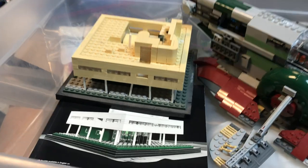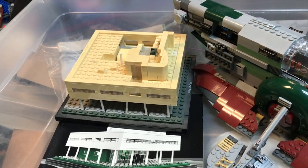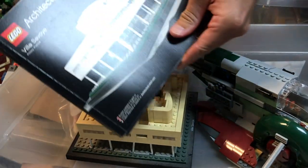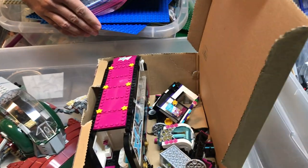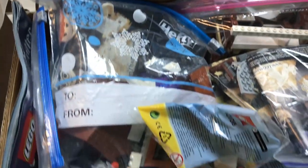Got a Slave One ship here as well as — I think that's the Farnsworth house? No, Villa Savoye there. Really heavily yellowed condition though unfortunately, so we'll have to see what we're going to do with that. In this box here looks like we've got a Friends, some kind of party bus maybe.